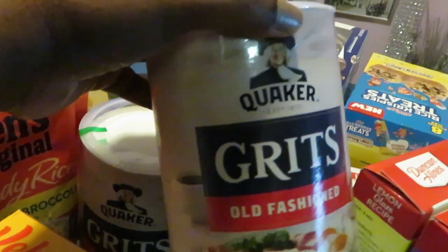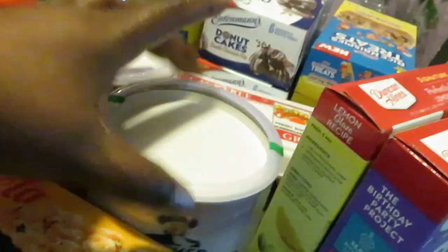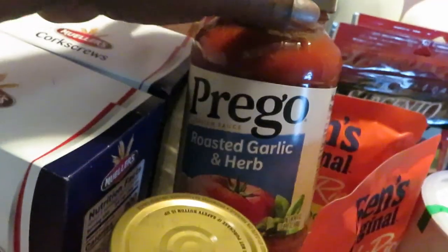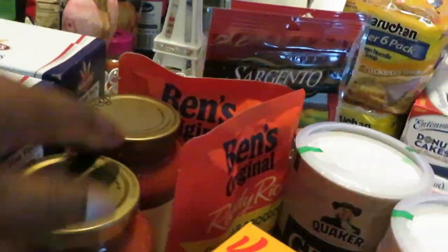I did get the Quaker old-fashioned grits. They are BOGO this week as well — that was a good deal. And the Prego: I got two of the roasted garlic and herb. They are BOGO this week as well on the Prego.